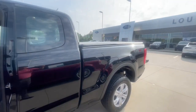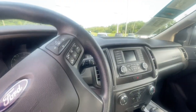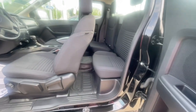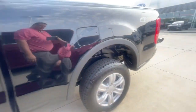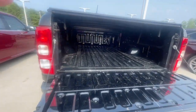It does have a tonneau cover. It is the super cab with jump seats in the back. Does have the vinyl floor, which makes it easy to clean. New tires. And here's a shot of the bed.